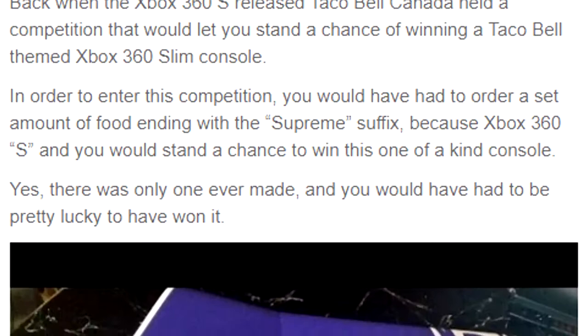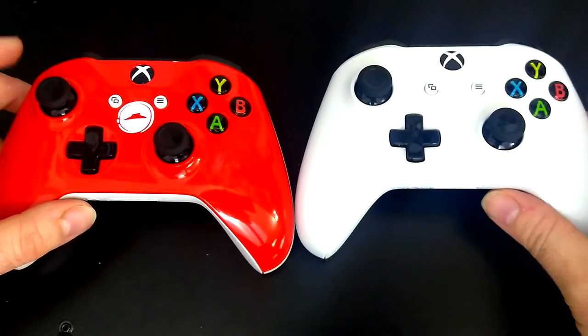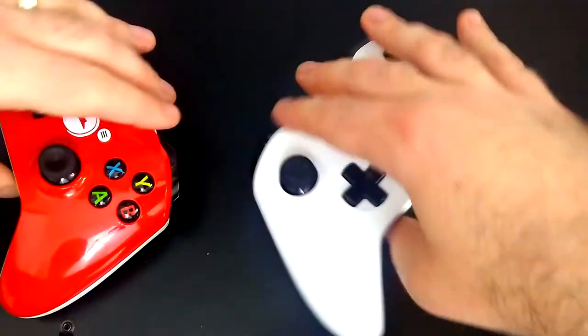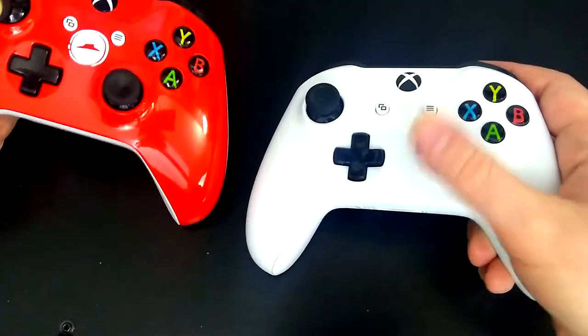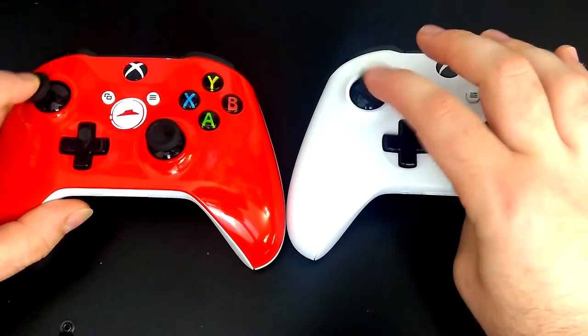Unlike some promotions where they have specially branded consoles, instead of a regular Xbox One controller they decided to do this — which is literally the same as a normal white Xbox One S controller, with the notable exception of the front plate, which is a shiny glossy red as opposed to the normal lighter matte finish.